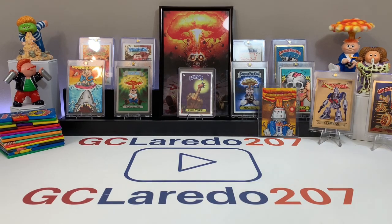Hey guys, Abo back with another Garbage Pail Kids video, and my amazing wife Andrea is here. Say hi! Guys, today's video is going to be something incredible — I've been waiting months for a commission that I bought.